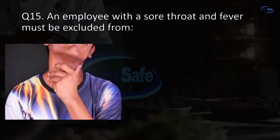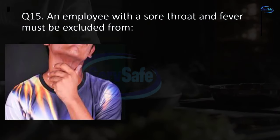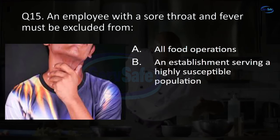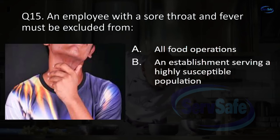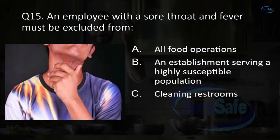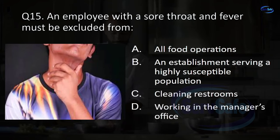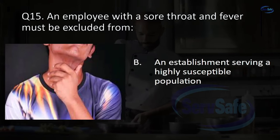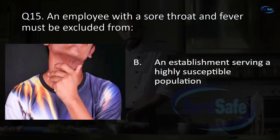Question 15. An employee with a sore throat and fever must be excluded from: all food operations, an establishment serving a highly susceptible population, cleaning restrooms, or working in the manager's office? B. An establishment serving a highly susceptible population.